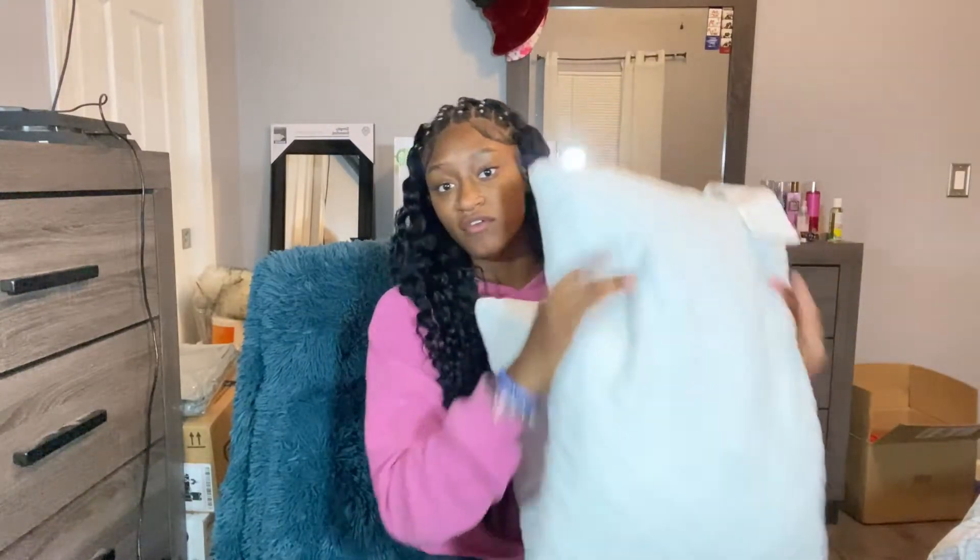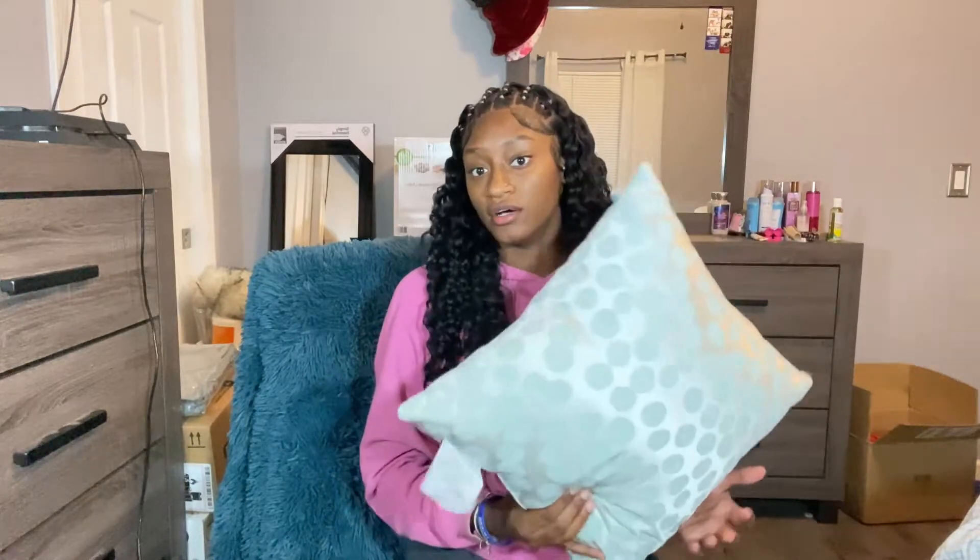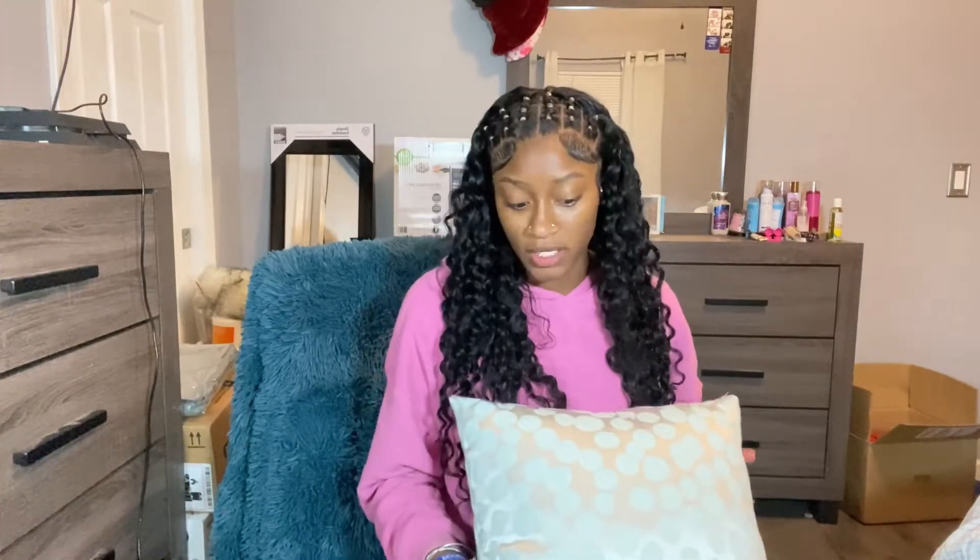Next I have this decorative pillow from Old Time Pottery. There was another green pillow, but it was like $17 for one pillow and I was not going to do it. I'm still on a budget — even though I have a little extra money, I'm staying on a budget.